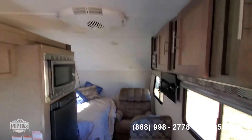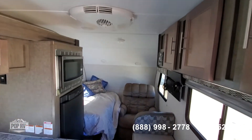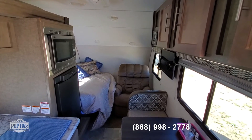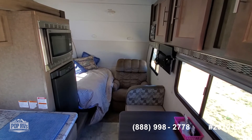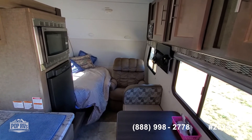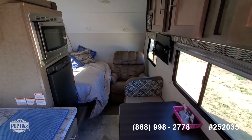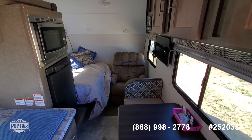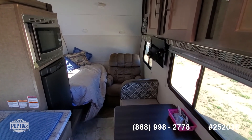So here we have it — the 2017 R-Pod RP180. It's a little over 20 feet total length including the tongue and the spare in the back, and it's a very nice unit. Come and give me a call, text, or email. Happy to show it to you or discuss any questions you have. Thank you very much.